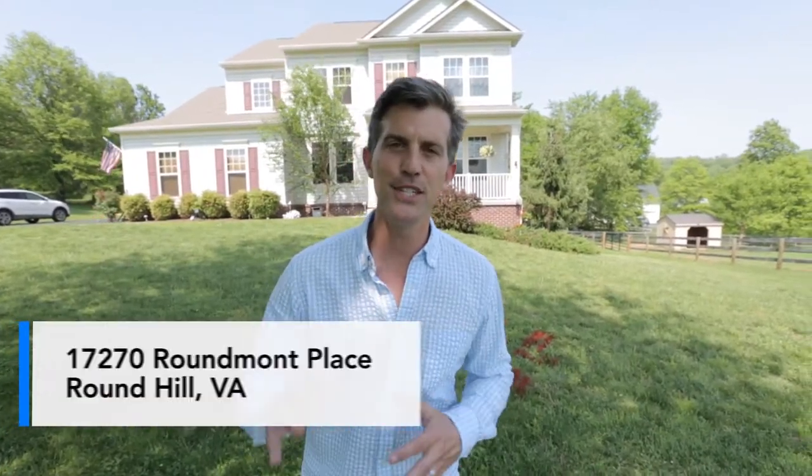Hey guys, welcome to our newest listing, 17270 Roundmont Place in Round Hill, Virginia.